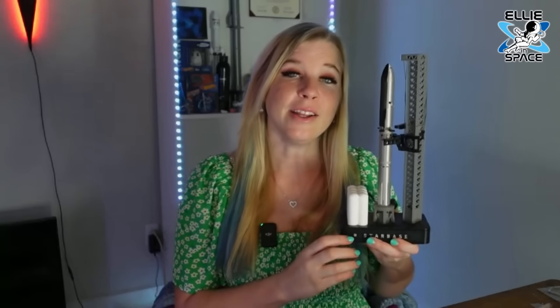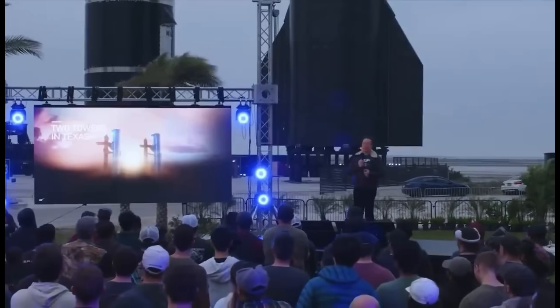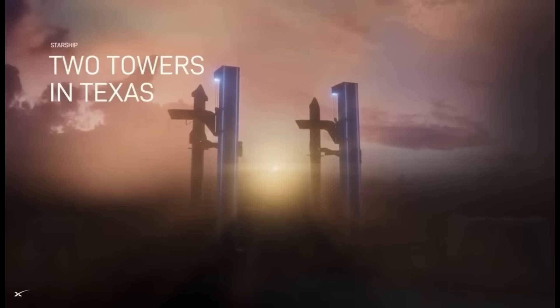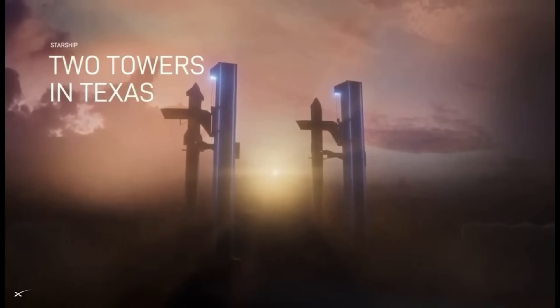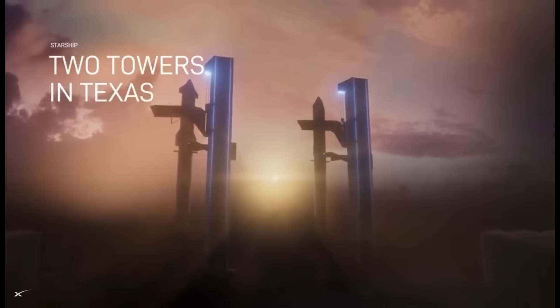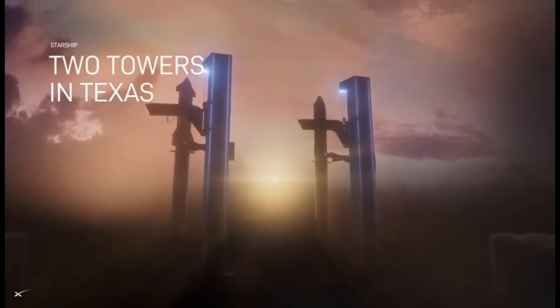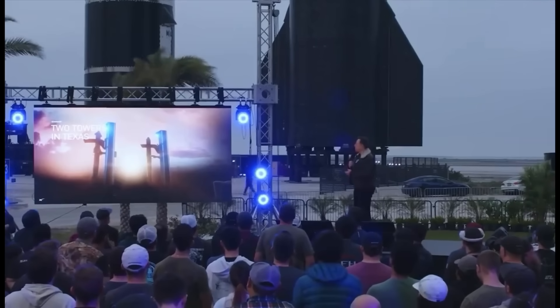A tale of two towers down at Starbase continues with some major progress being made. Elon recently announced in an all-hands talk with SpaceX that yes, they're going to build a second tower down at Starbase. They're going to be launching a lot and upgrading one tower while launching from another, so two towers is important. This will ramp up their cadence no doubt.